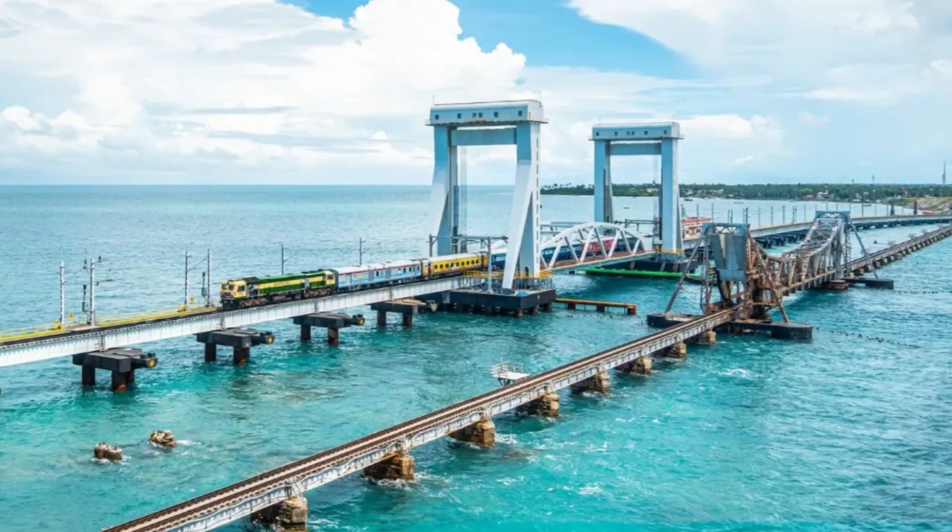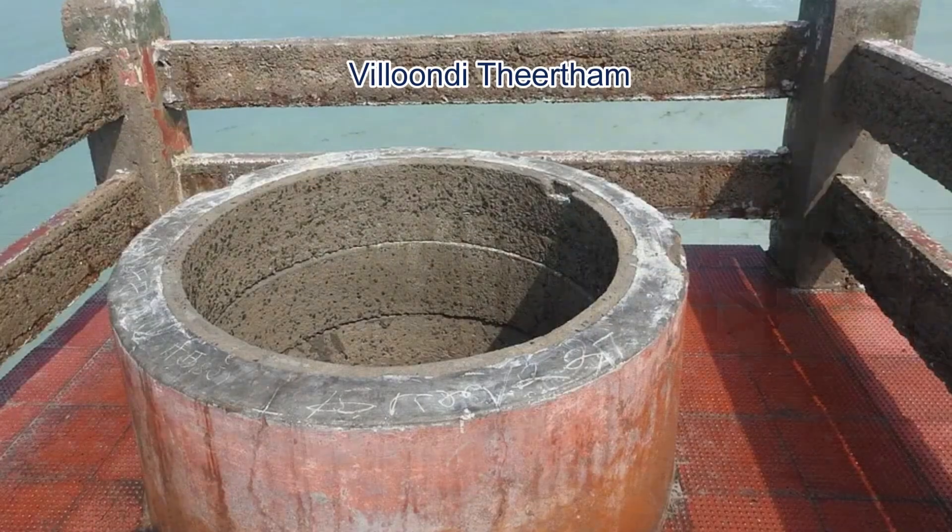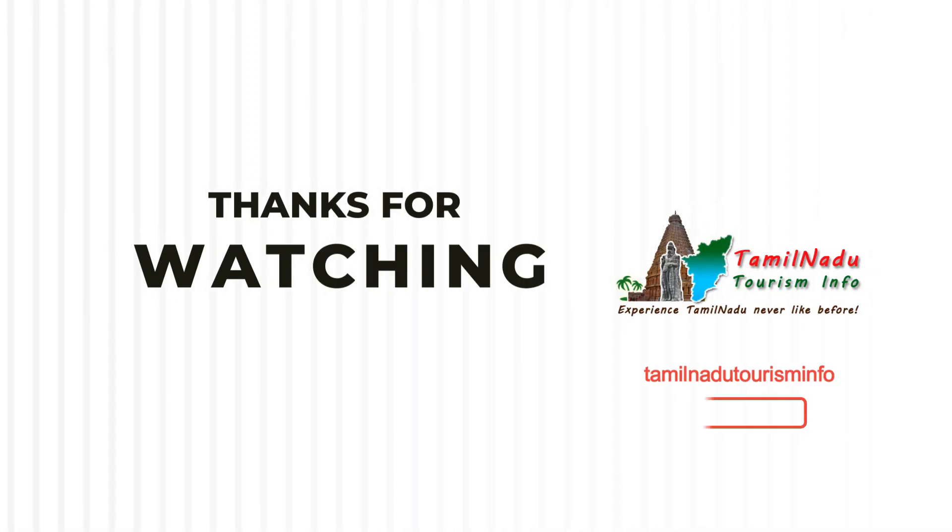Tourist attractions nearby Pamban Bridge include the Abdul Kalam Memorial, Kunthukal Beach, Vilondi Thirtham, and Ariyaman Beach.